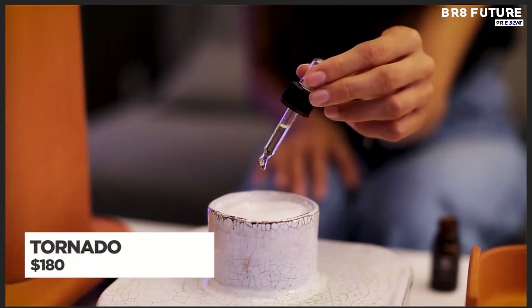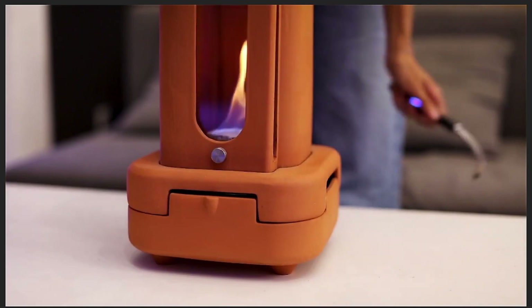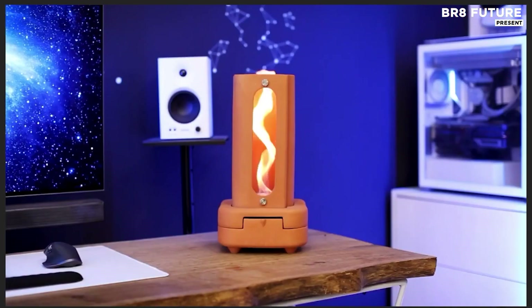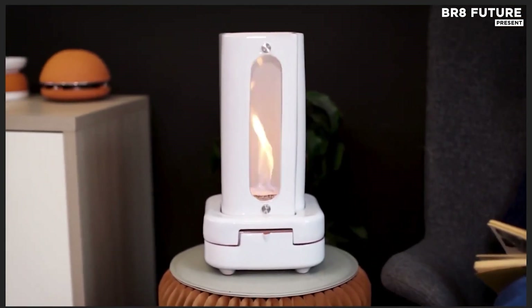Radiating warmth and elegance, this eco-conscious heater redefines what it means to heat a space naturally. Built from terracotta and powered by bioethanol, it spins a living vortex of fire, bold, contained, and magnetic.